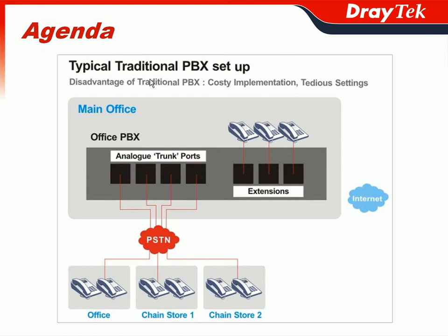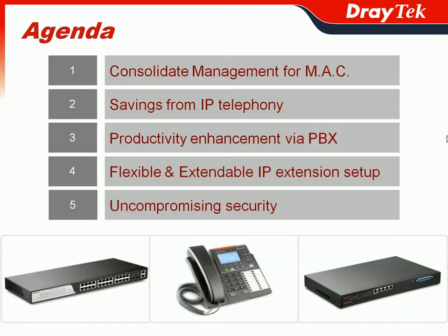In fact, JETEC's Vigor IPvX 3510 can be treated as the remedy from the traditional IP PBX setup, helping you get rid of costly implementation or tedious settings. In the first section, we will show you how Vigor IPvX offers flexible and extendable IP extension setup.